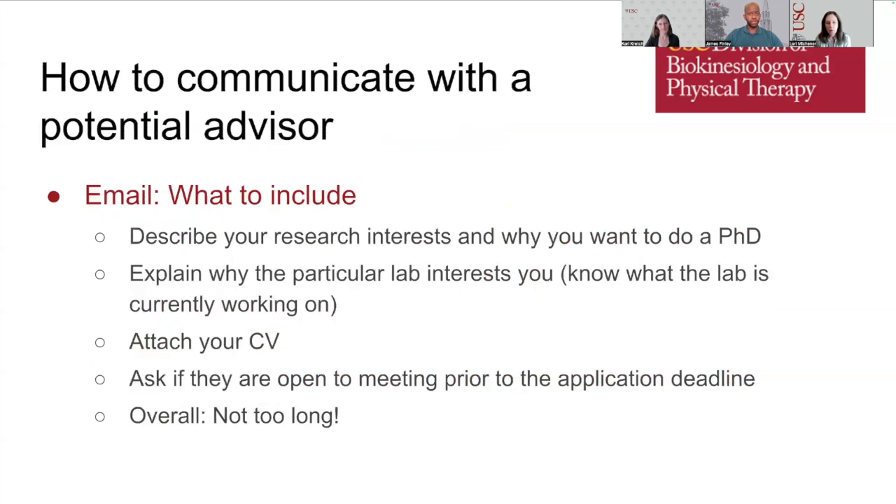When communicating with a potential advisor via email, include a description of your research interests and why you want to do a PhD. Explain why you are interested in that particular lab and show that you know what the lab is currently working on. Attach your CV, and ask if they are open to meeting prior to the application date. Keep the email concise — not too long.